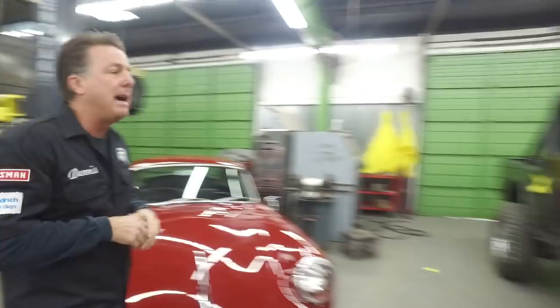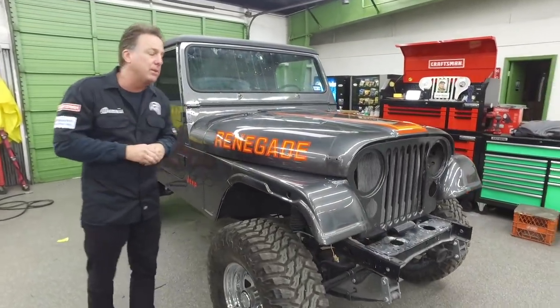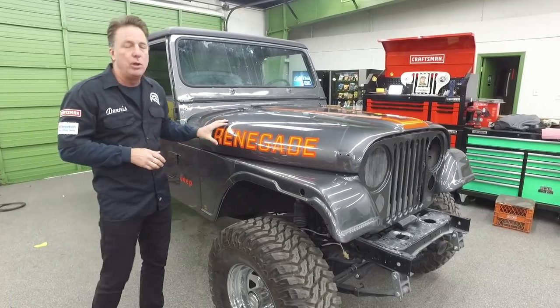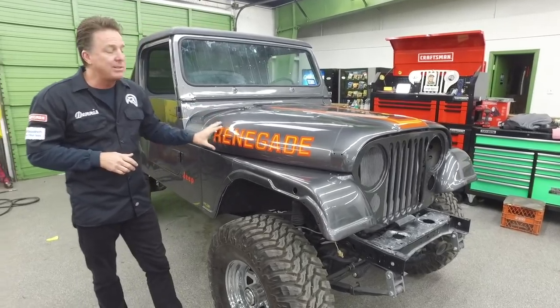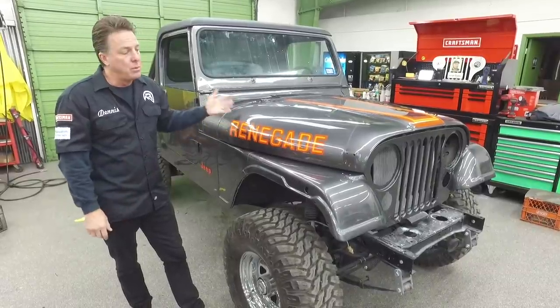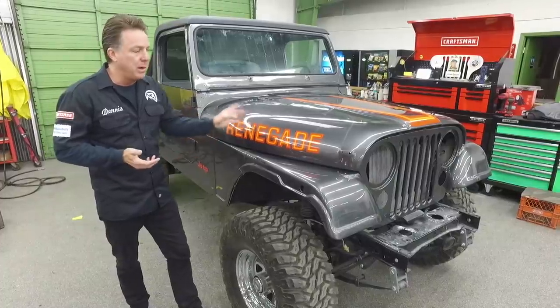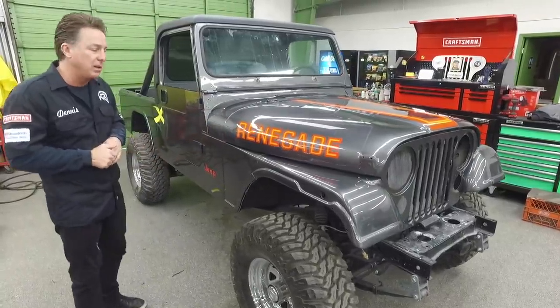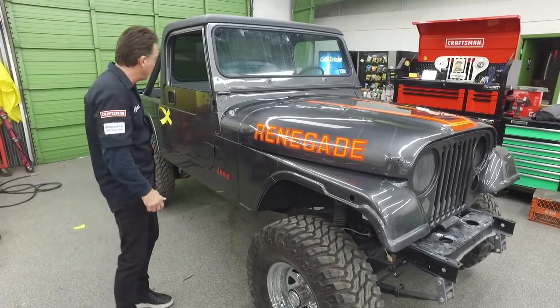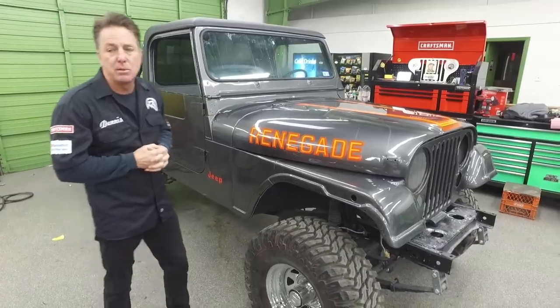And here's the Charcoal Metallic 85 Scrambler. In 1985, they only made 2,015 Scramblers, and it was the only year that on the hood, if it was a Renegade Scrambler it actually said Renegade, if it was a Laredo Scrambler it said Laredo, and the base one said Scrambler. All prior years — 81 to 84 — all just said Scrambler on the hood. We're just about done with the cosmetic restoration on this one. We'll get the flares on it, the rocker moldings, complete the stripe kit, build the doors, and this one should be back with the customer soon.